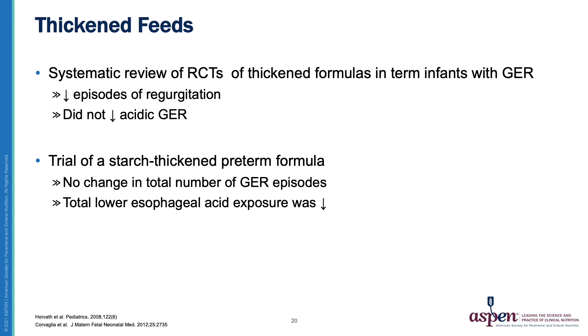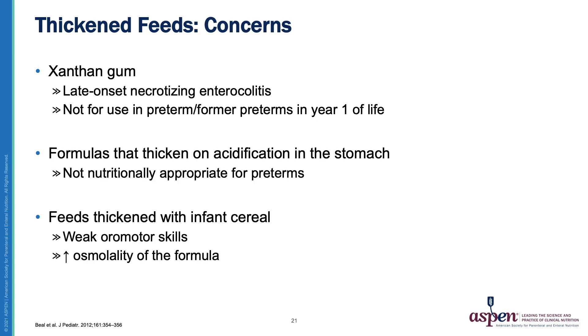Thickened feeds are frequently another strategy to deal with gastroesophageal reflux. A systematic review of RCTs of thickened formulas in term infants with reflux showed that it decreased episodes of regurgitation, but did not decrease acidic reflux. Similarly, a trial of starch-thickened preterm formula showed no change in the total number of GER episodes, but total lower esophageal acid exposure was decreased. There are definite concerns with thickened feeds, especially in preterm infants. Xanthan gum has been associated with late-onset necrotizing enterocolitis and therefore is not recommended for use in preterms or former preterms in the first year of life.